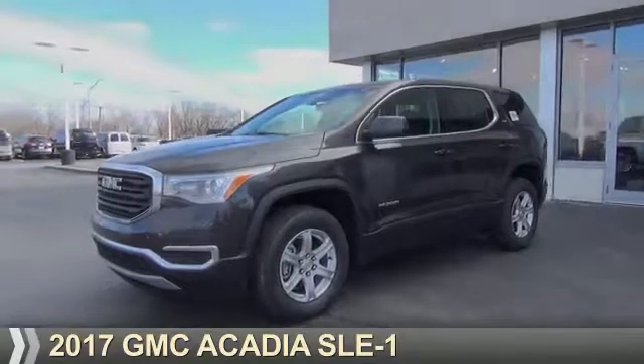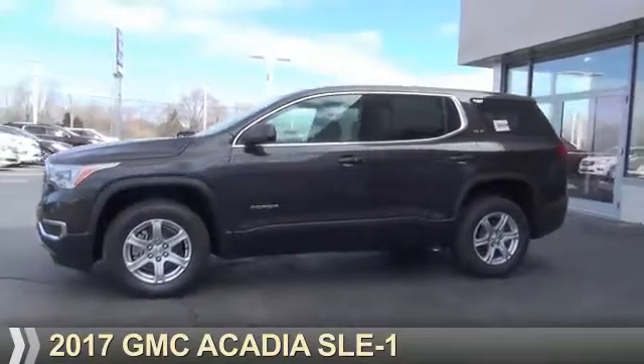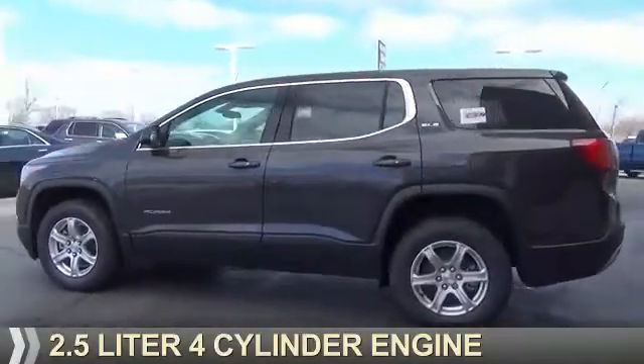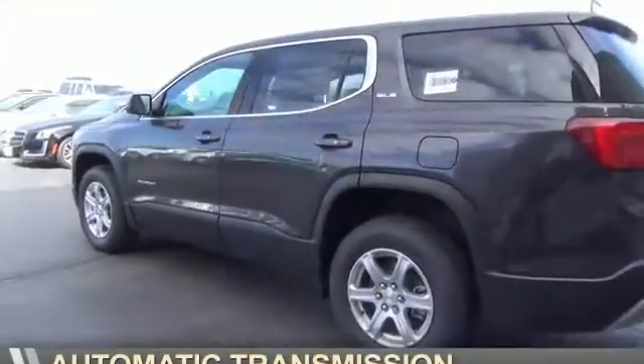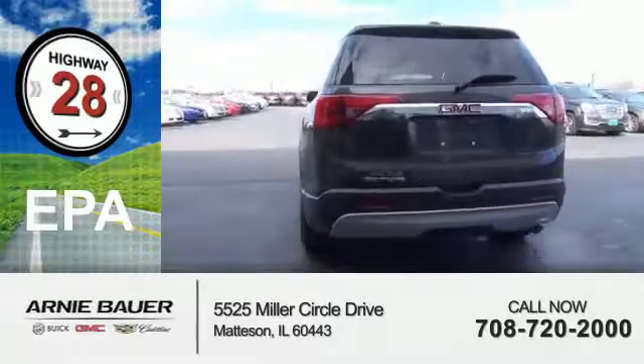Presenting the 2017 GMC Acadia. It's powered by Front Wheel Drive, a 2.5-liter 4-cylinder engine and an automatic transmission. Great fuel efficiency saves you money by requiring fewer trips to the gas station.